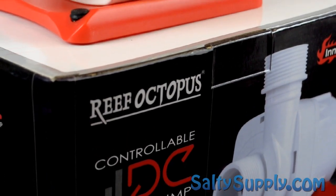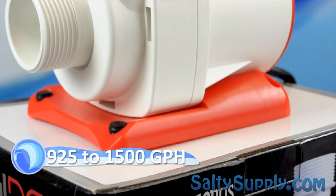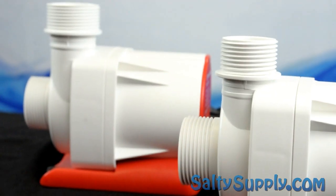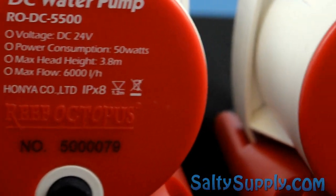Max flow rates range from 900 gallons all the way up to 1500 gallons per hour. Each pump comes with quick connect fittings, a controller, power supply, and instructions.